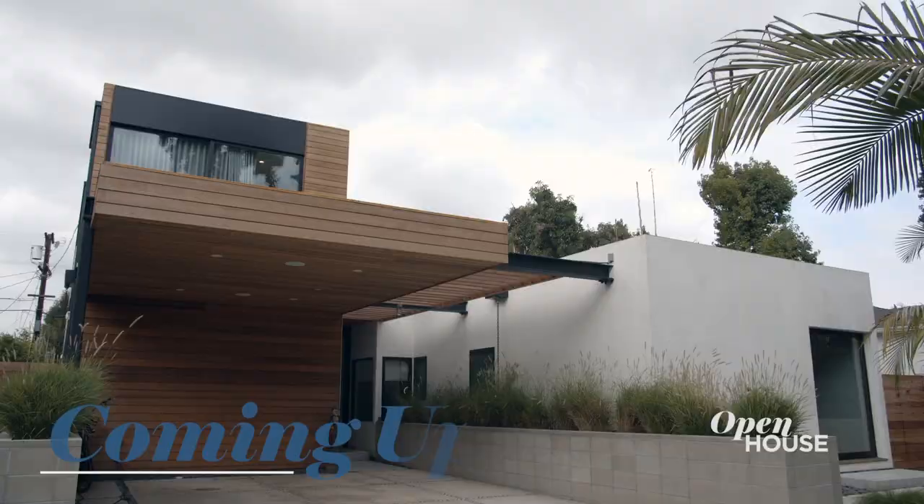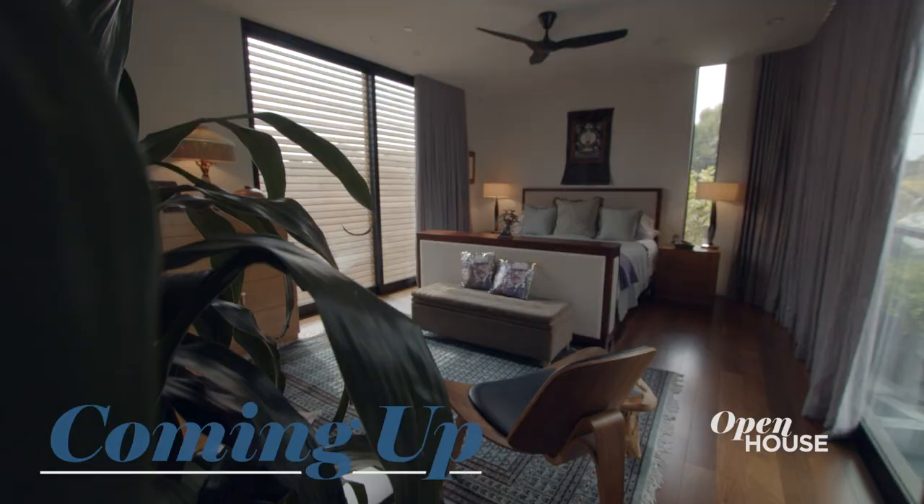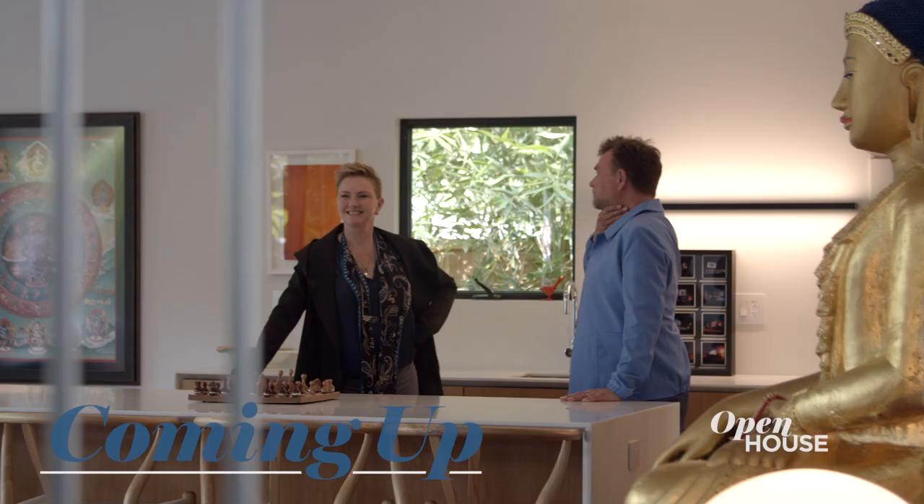Talk about a dream closet. Don't go anywhere, because just after the break, we are in Sherman Oaks, California, at the latest project of this design duo. We'll be right back.